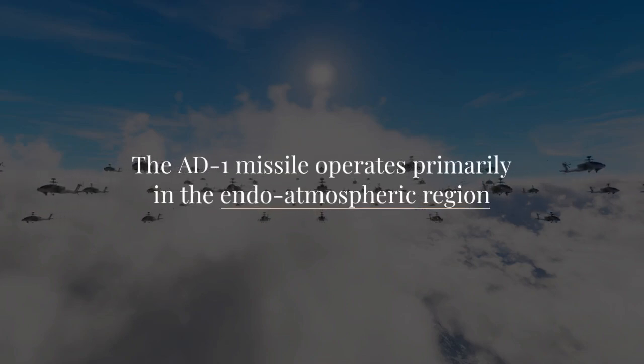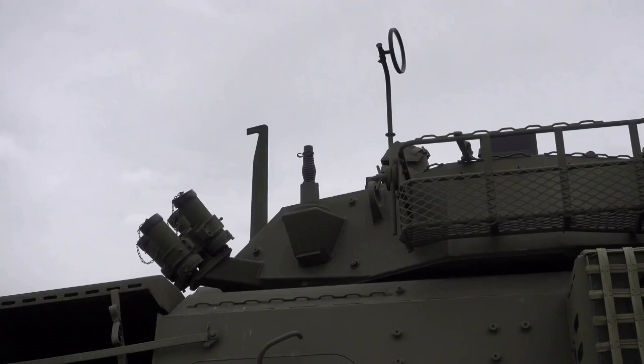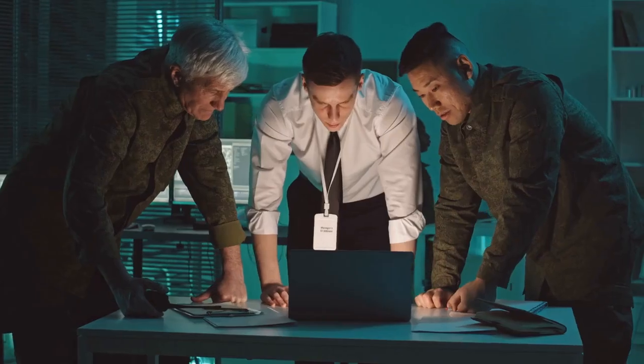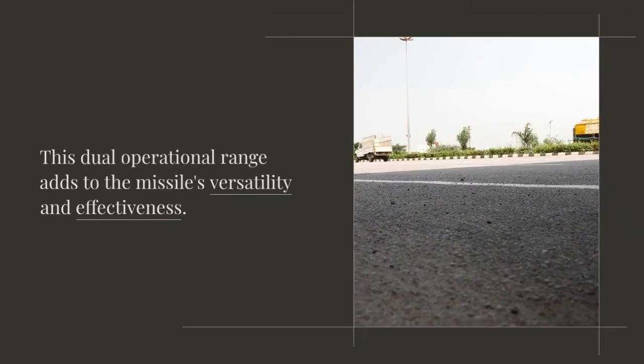The AD-1 missile operates primarily in the endo-atmospheric region, which is within Earth's atmosphere, extending up to about 100 kilometers above sea level. It also has the capability to function in the lower exo-atmospheric region, where the atmosphere is extremely thin. This dual operational range adds to the missile's versatility and effectiveness.